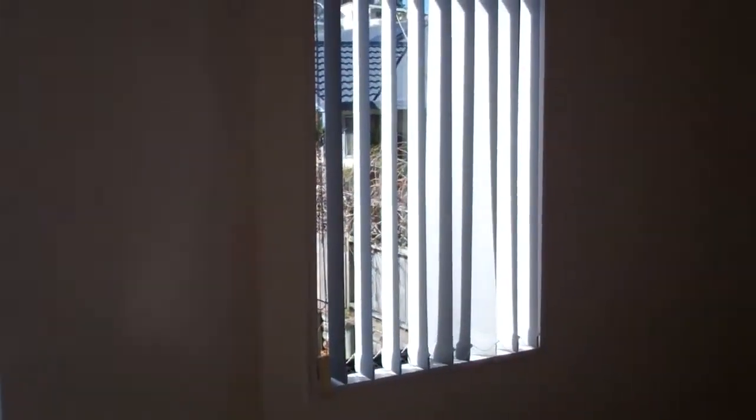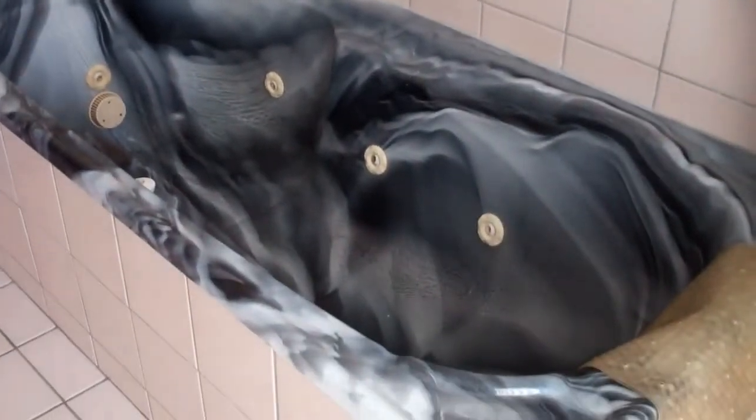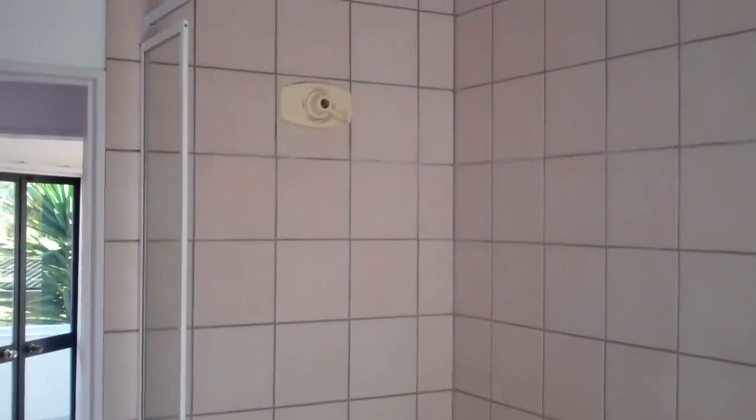We have the third upstairs bedroom. Onto the upstairs bathroom, which has a shower above the bath.